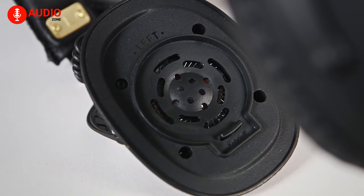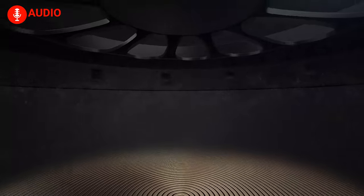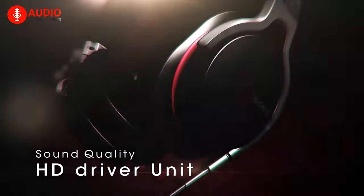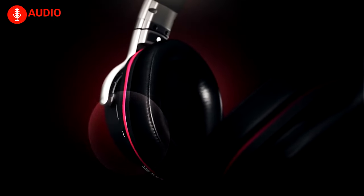Also known as orthodynamic drivers, these are commonly used in open-back headphones. Containing two large magnets, this driver comes with a wire-patterned membrane embedded within. However, these drivers often require a dedicated amplifier to get the most out of them and are comparatively pricey, but they take full responsibility for producing superior sound with little to no distortion at loud volumes with heavy bass.